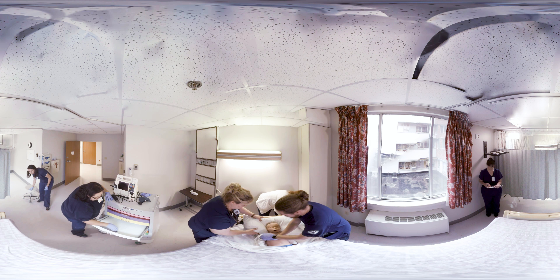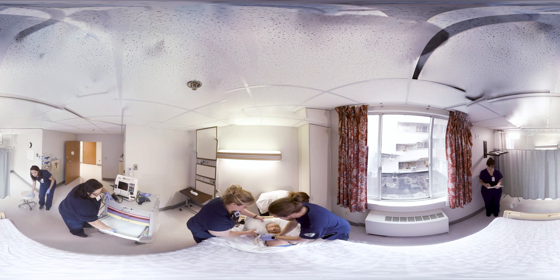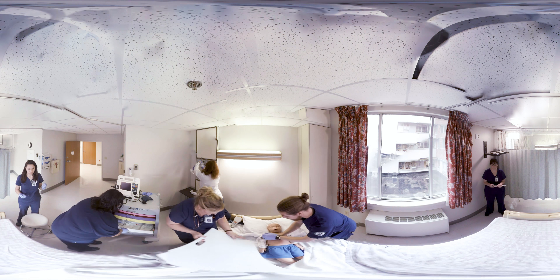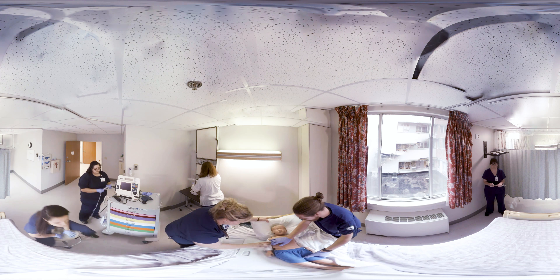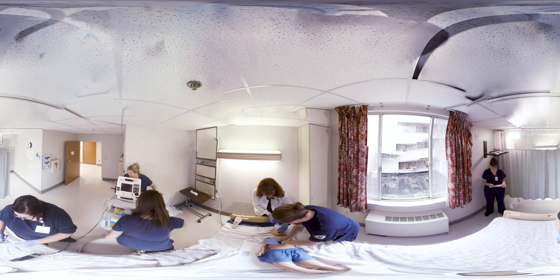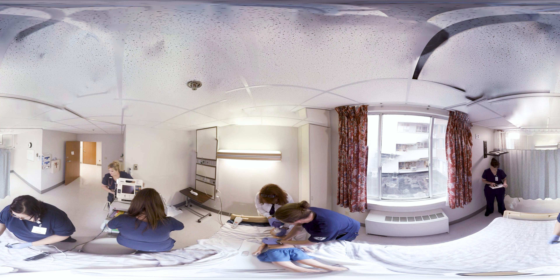The team leader will assign roles to the team if not already assumed and prepares the team for the next steps in the treatment protocol. The team leader is usually a physician, but can be any qualified person certified in advanced life support. I'll be the team leader. The person giving ventilations, usually a respiratory therapist, will maintain the patient's airway and work with the person giving compressions to ensure effective CPR.